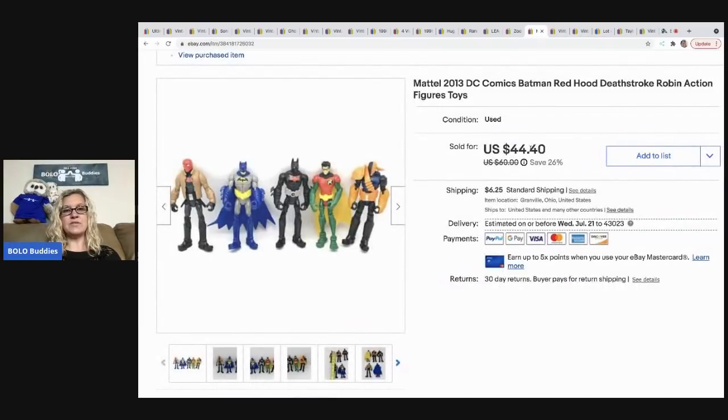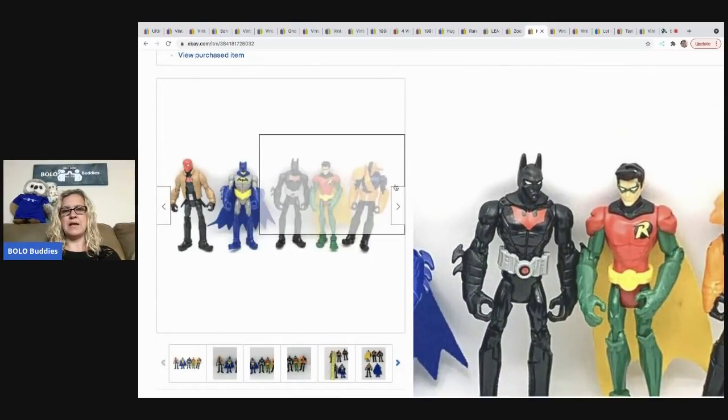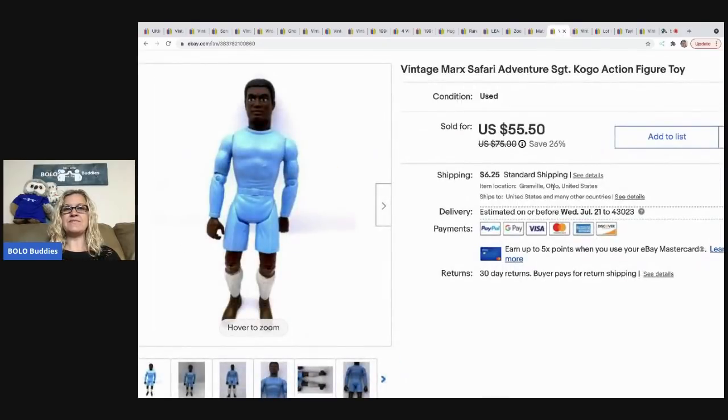The next item I sold are these DC Comics figures. These came out of a mystery box and they sold for $44.40, the buyer was all in for $50.65. The next item I sold is this vintage Mark Safari Sergeant Kujo — he's a toy figure. I got him at a garage sale for $2 and he sold for $38 best offer, all in for $46.96. He is a harder to find toy, so I was super happy to find that guy.